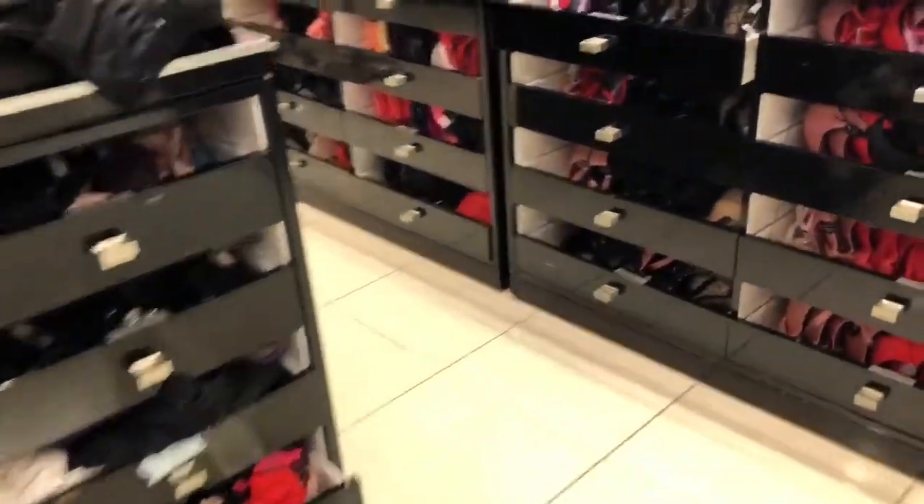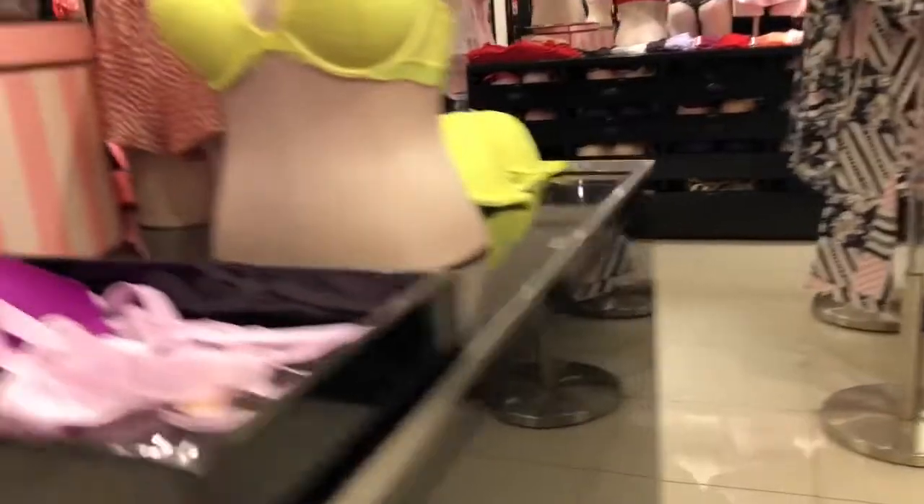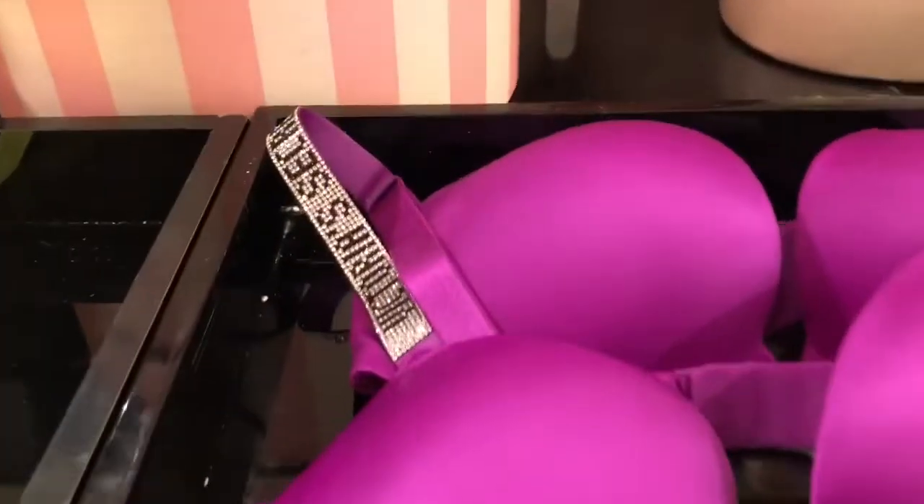But they also have that one. I love the neon floral look they have going on. I love the details on this bra. It's so pretty.